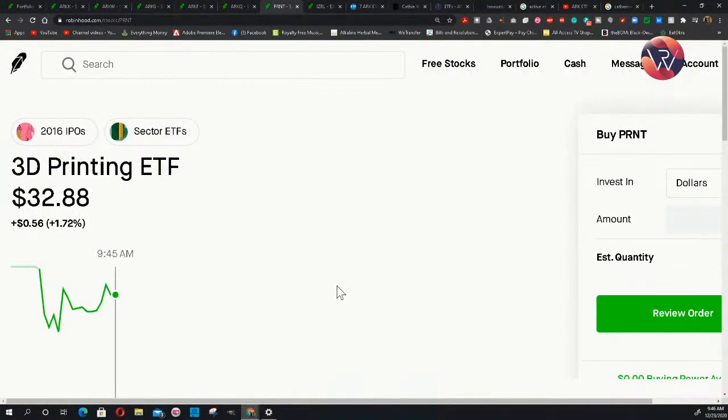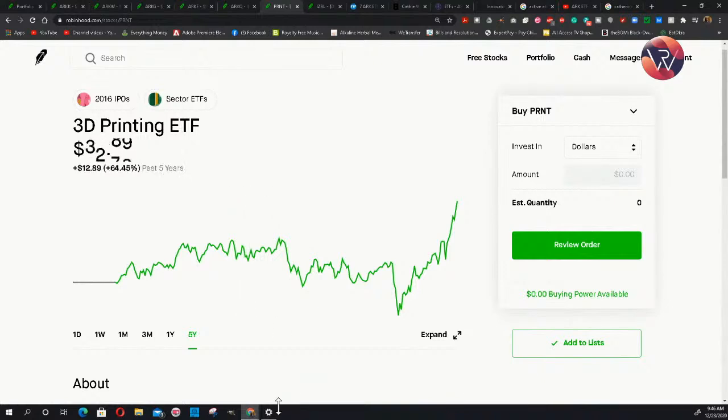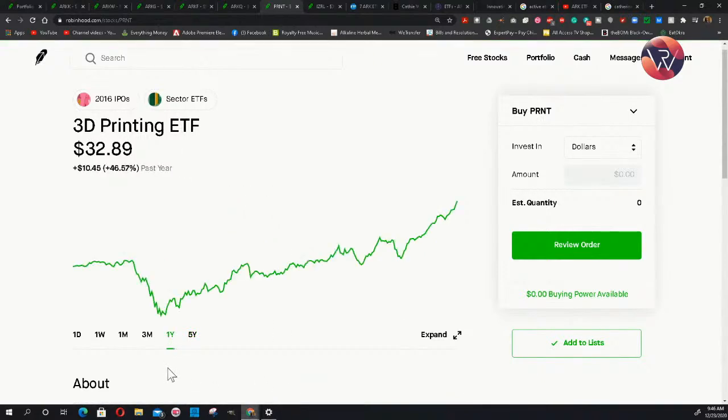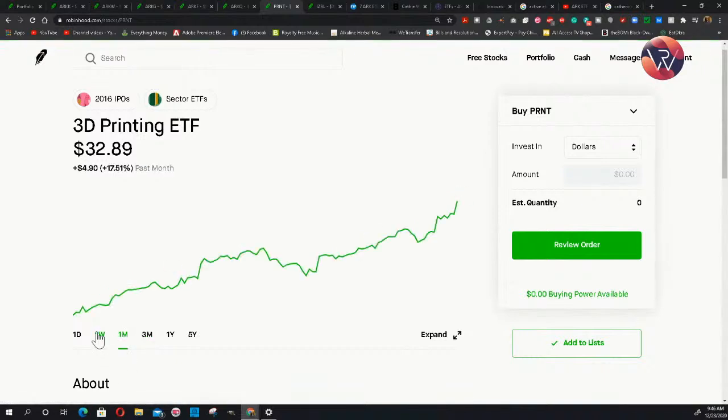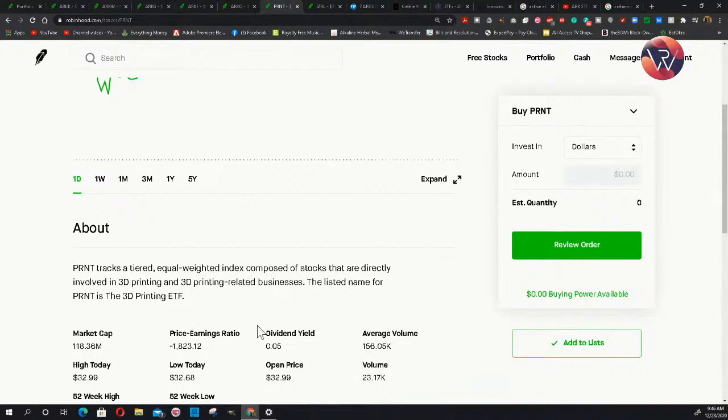Let's look at how the passively managed ones are performing. PRNT over the past five years is up 64%. The past year, 46%. The past three months, 41%. The past month, 17%. The past week, 5%. Those profits are lower than the actively managed ARK ones — but that's expected. If you compare them to other passively managed index funds, this is still major profit. PRNT tracks a tiered equal-weighted index composed of stocks directly involved in 3D printing and 3D printing-related businesses. The listed name is the 3D Printing ETF.